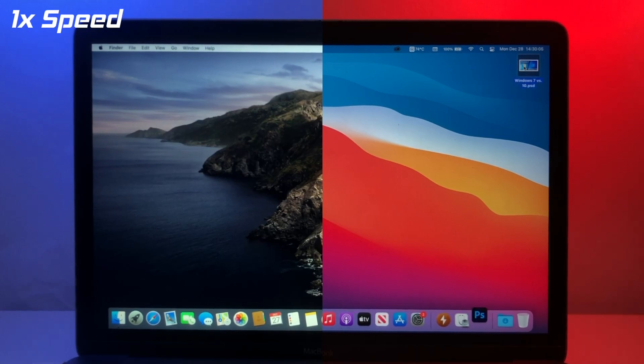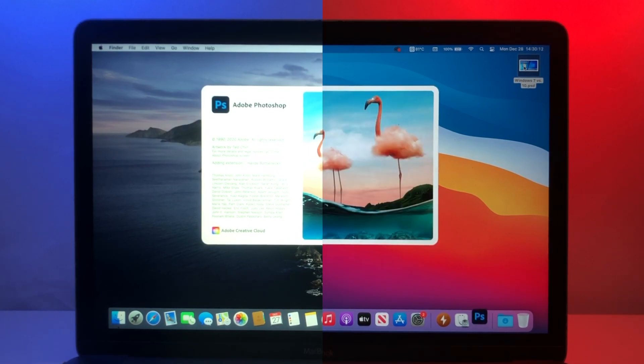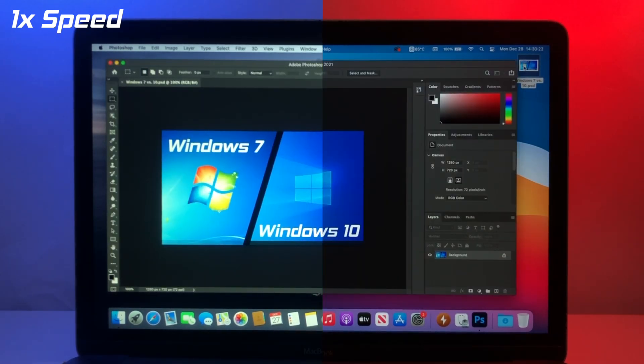Now for the program opening test. Here we'll be testing Adobe Photoshop and seeing how long it takes to open a .psd file 30 seconds after boot up. Catalina once again outperforms Big Sur, but this time by a much smaller margin. Catalina took about 14 seconds to load Photoshop, while Big Sur took 15-16 seconds to accomplish the same task. Catalina is therefore about 7-13% faster than Big Sur in this test, and it's another win for Catalina.